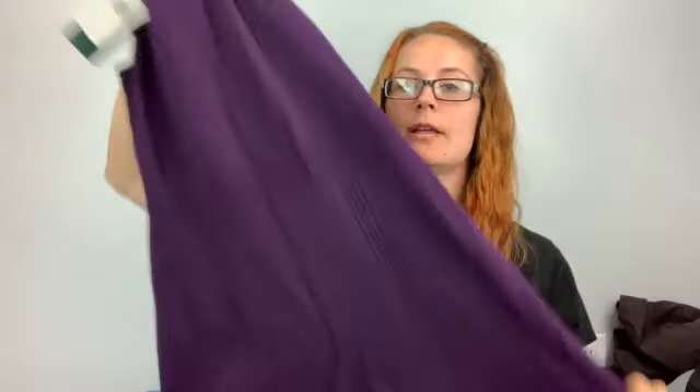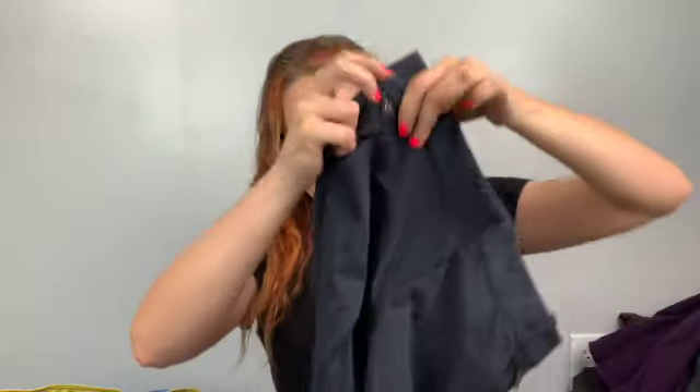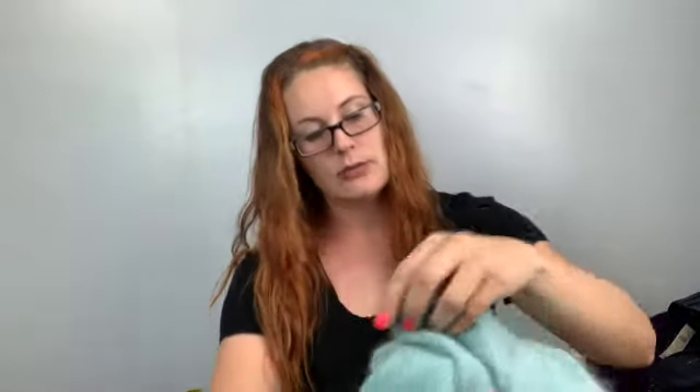Here's a Ralph Lauren, size medium, new with tags — a purple dress. I wouldn't pick these up at a regular thrift store even new with tags because they'd mark them up too much, but at the bins it's worth it. There's also an Ann Taylor size 4 blue skinny with zipper details — cute, something I would wear.